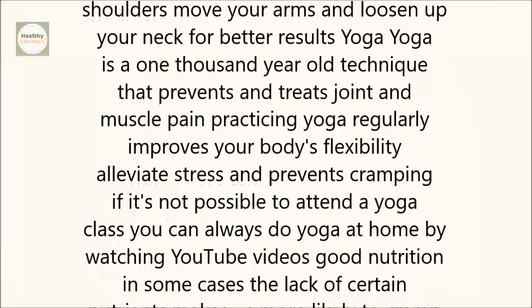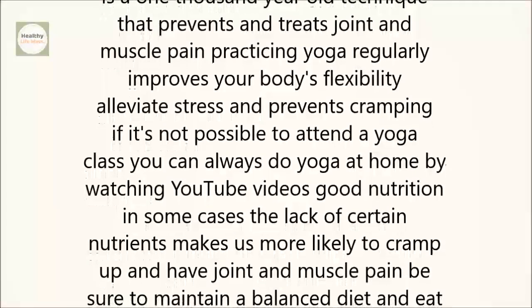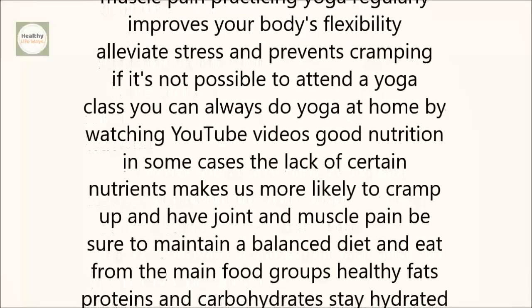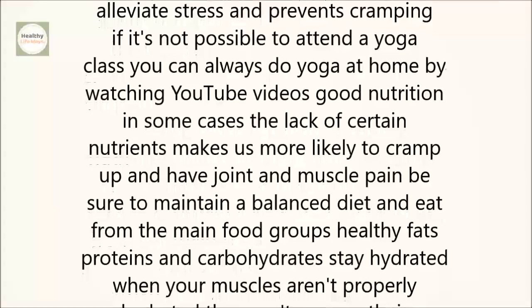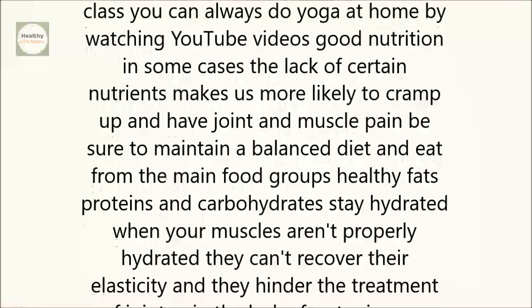Yoga. Yoga is a 1,000-year-old technique that prevents and treats joint and muscle pain. Practicing yoga regularly improves your body's flexibility, alleviates stress, and prevents cramping. If it's not possible to attend a yoga class, you can always do yoga at home by watching YouTube videos.